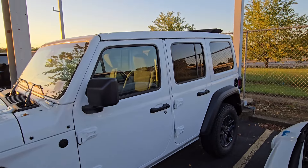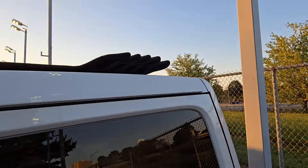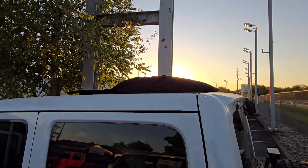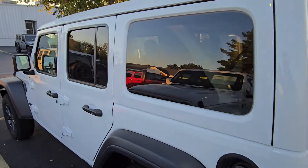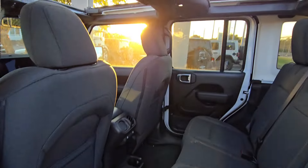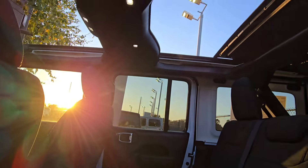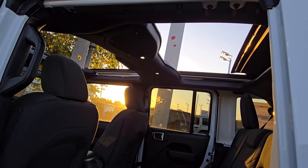The only thing is you literally push a button. The cool thing about this is that you can do it while you're driving, up to 45 miles an hour. So if you have a sunny day in the morning and then it starts raining on you in the afternoon — I'll just show you a view from the inside. Look at that — all that natural light and air. Really, really cool.